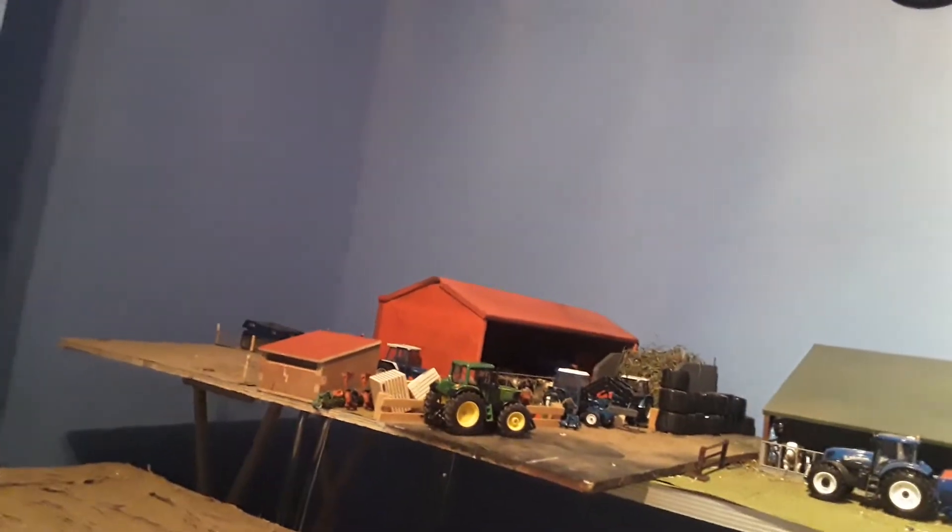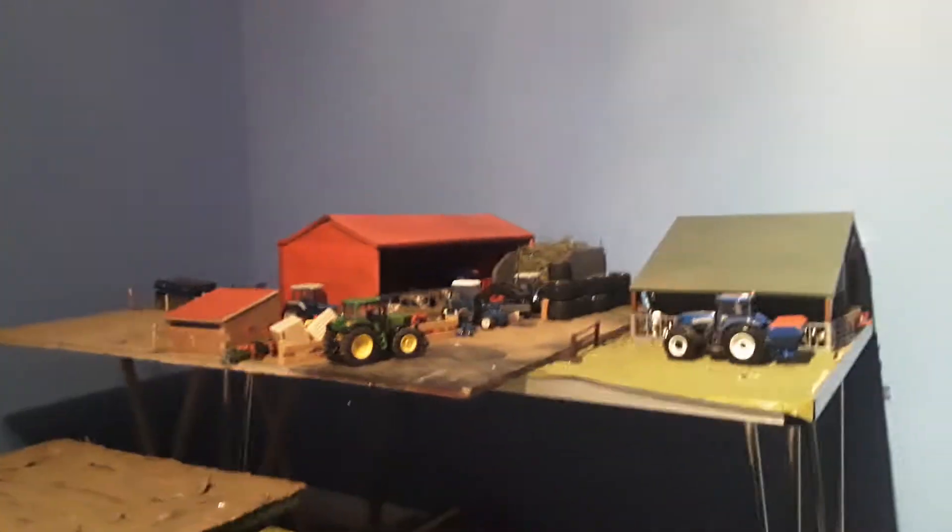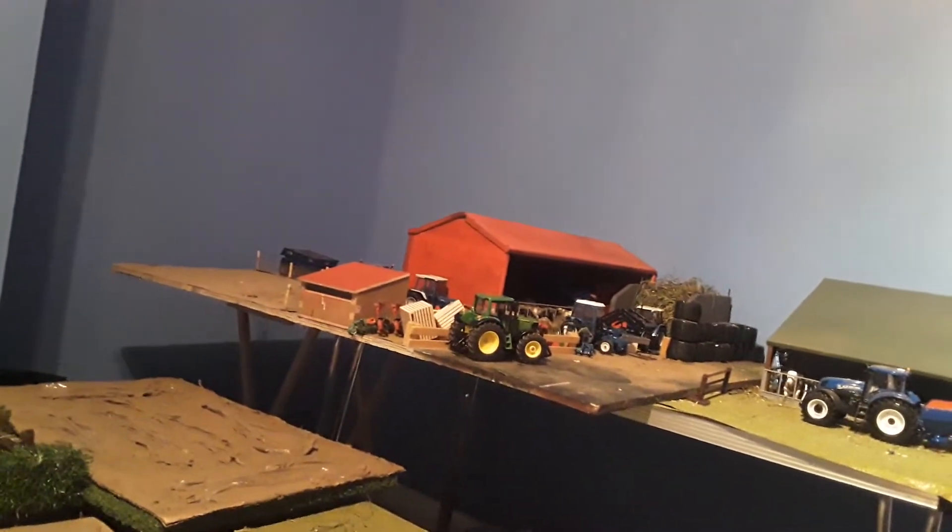They're still waiting for the silo pit cover to come in because of the order they're in, and due to coronavirus it's taking a bit longer to get down here.